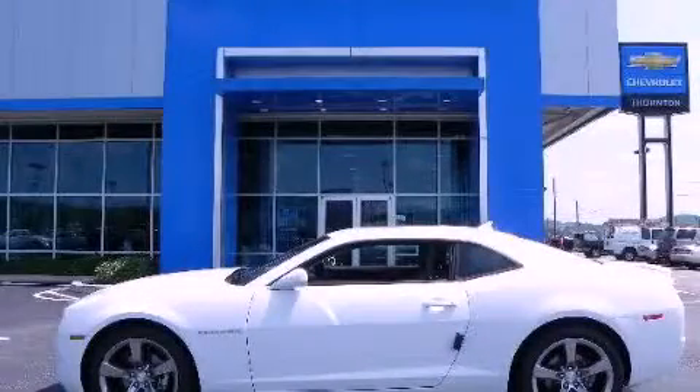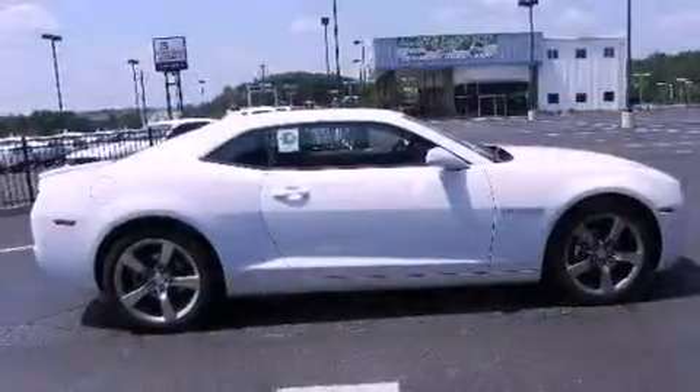This is a brand new 2012 Chevrolet Camaro, for when A to B is not so straightforward.